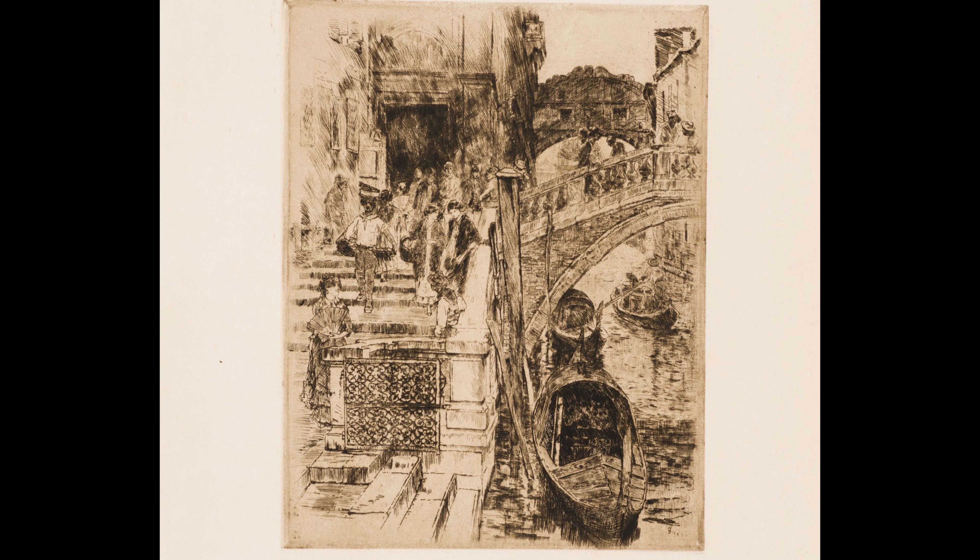Behind this Basilica is the Bridge of Sighs. Here you see the next print. On the left is the Doge's Palace and on the right is the Prison. Again, the subject is reversed left to right as a result of the printing process.